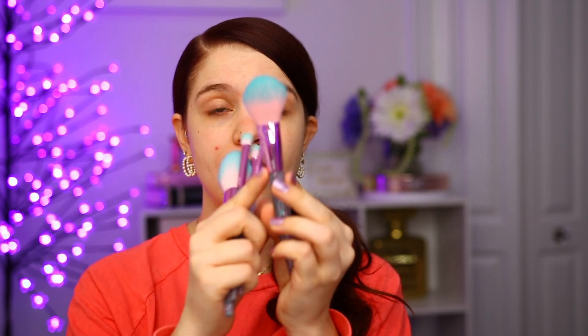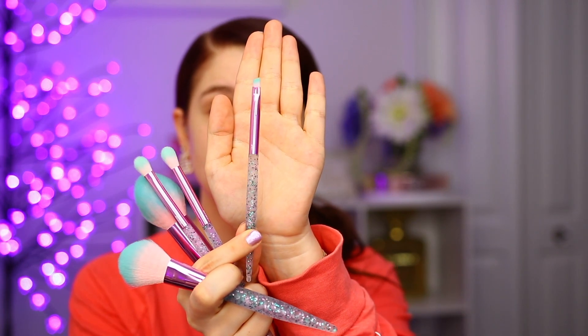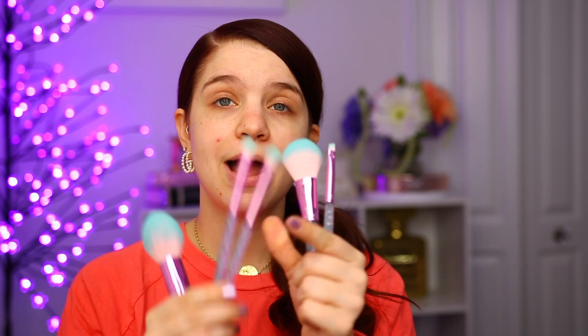I appreciate it because they all have labels on them, so if you are new to makeup or you're not really sure what to use which brushes for, they all do have labels. We also have this angled brush, which I use for wing liner or for smoking out my eyeshadow, which is what I'm going to be doing today. And then we also have two different crease brushes as part of this set as well. I'll have them linked down below, so let's get started with the 10 products and the full face of the affordable makeup.